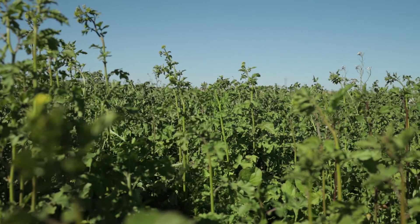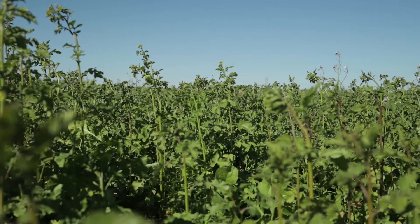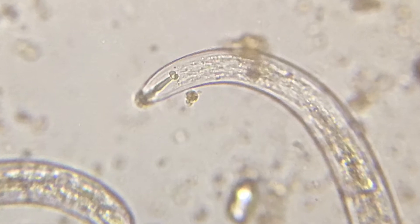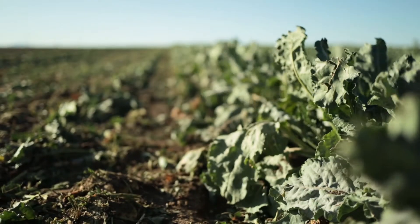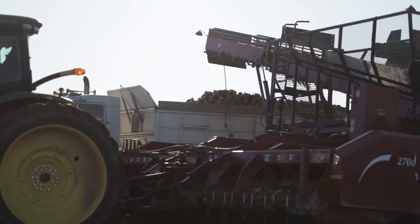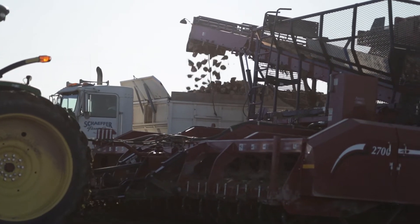We started to look at individual items that were built for nematode control, specifically in our case, sugar beet cyst nematode control. That was really for a couple of key reasons. We're located fairly close to the Paul sugar factory, so there's been sugar beets here for 100 years. And so when we have so much crop rotation of a single crop, we started to develop that pest pretty significantly.